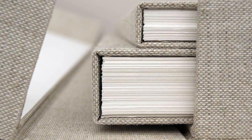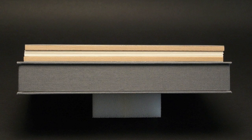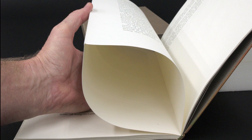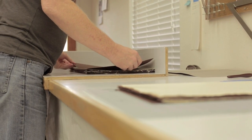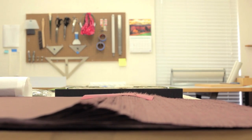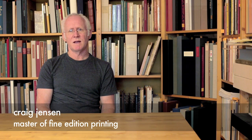I'm a limited edition bookbinder. Limited edition bookbinding is basically books made by artists — the artist may be a letterpress printer, may be a printmaker, may be a photographer — and these books are designed and built at the highest artistic level that can be achieved, and they're done in small quantities.